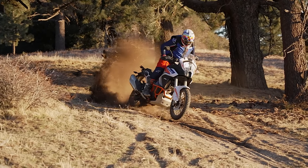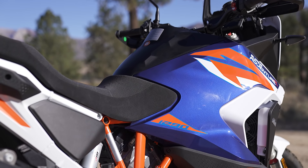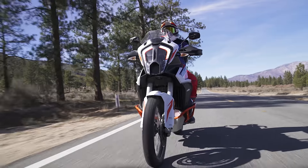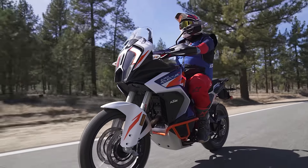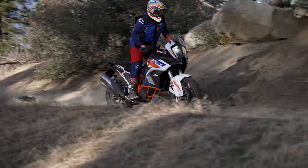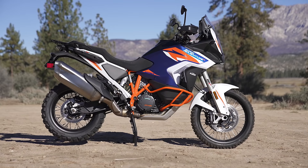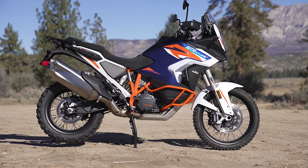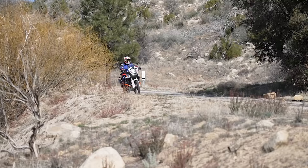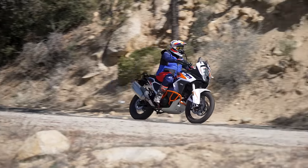The biggest chassis change is the fuel tank. They've taken a 6.1-gallon tank and made it a three-piece design with saddle sides, similar to the 790 and 890 Adventure. This lowers the center of gravity and improves handling, but the biggest benefit on a bike this big is comfort when standing up — it makes the bike much thinner between your legs so you can get further forward and really improve control. They've also lowered the seat height to 34.6 inches.